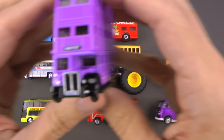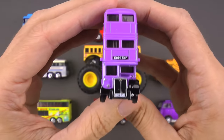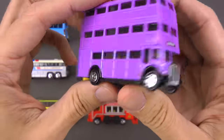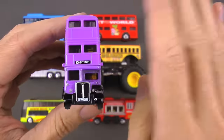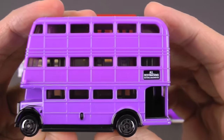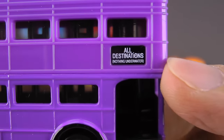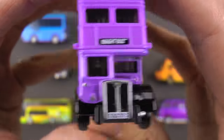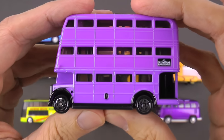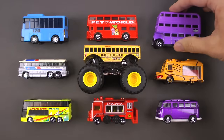The Night Bus drives very, very fast and can actually jump over obstacles — you've got to see that in action to believe it. It's used for transporting wizards and witches, and much like a taxi, all you have to do to get its attention is put your hand out and it'll stop for you. On the side it says 'All Destinations' — but nothing underwater, please be considerate. And my favorite feature: they actually serve hot chocolate on the Night Bus. This is a triple decker bus.